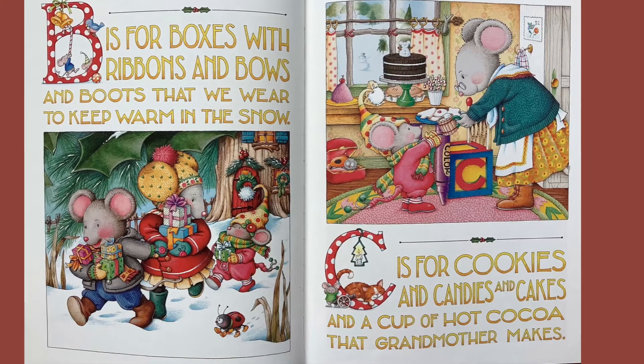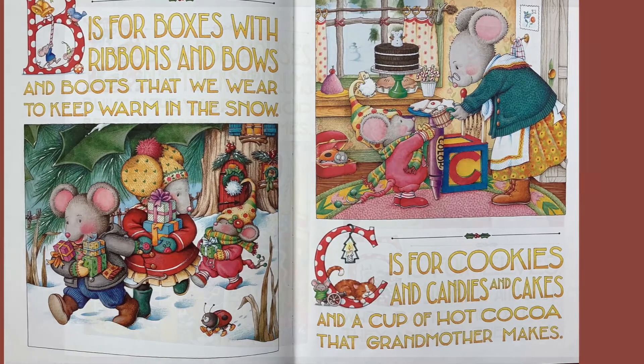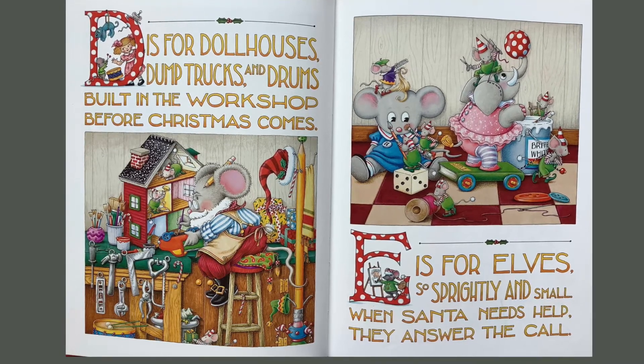C is for cookies and candies and cakes, and a cup of hot cocoa that grandmother makes. D is for dollhouses, dump trucks and drums, built in the workshop before Christmas comes.